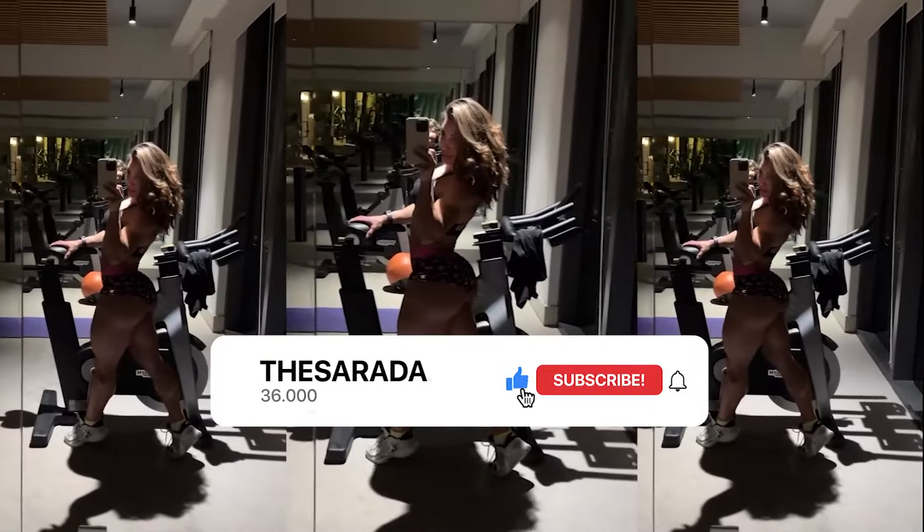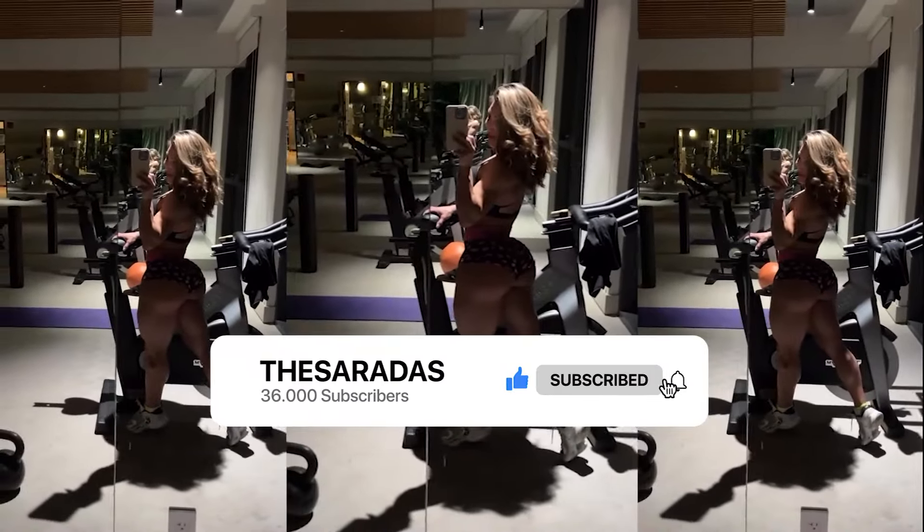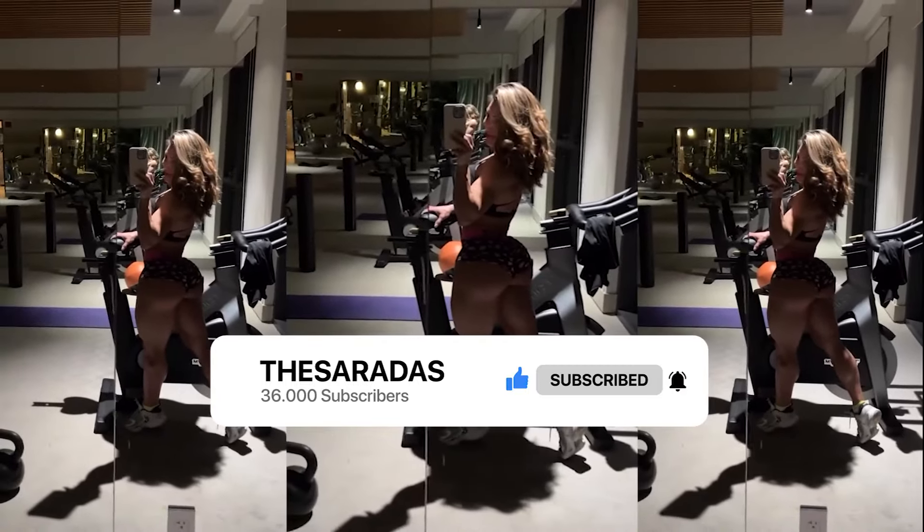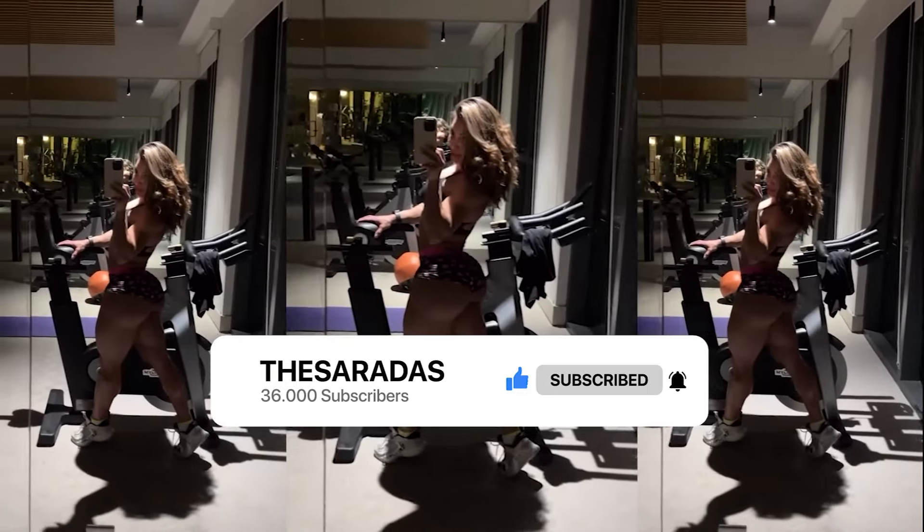But first, I'd like to ask you to hit the like button on the video. The like is free, and you'll be helping the channel grow. And if you enjoy the content, subscribe to not miss the upcoming updates.